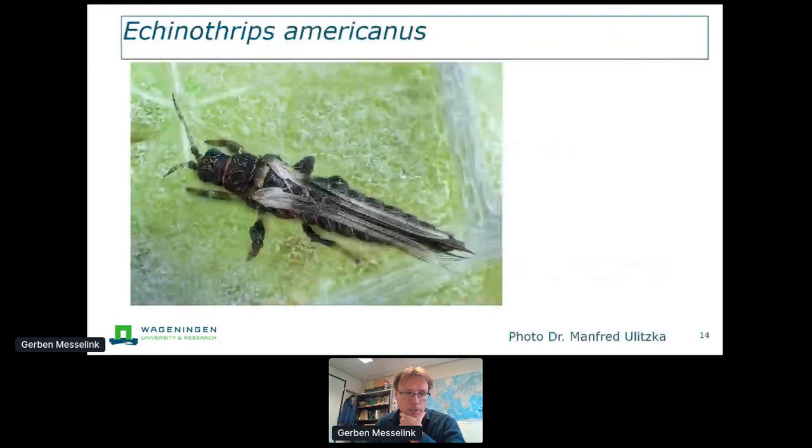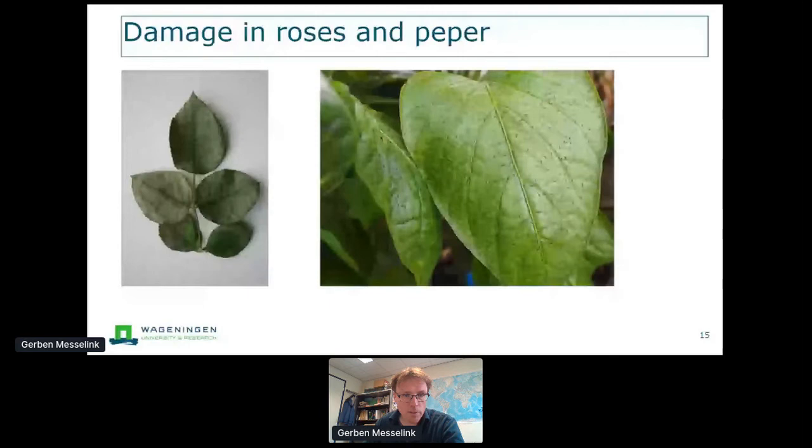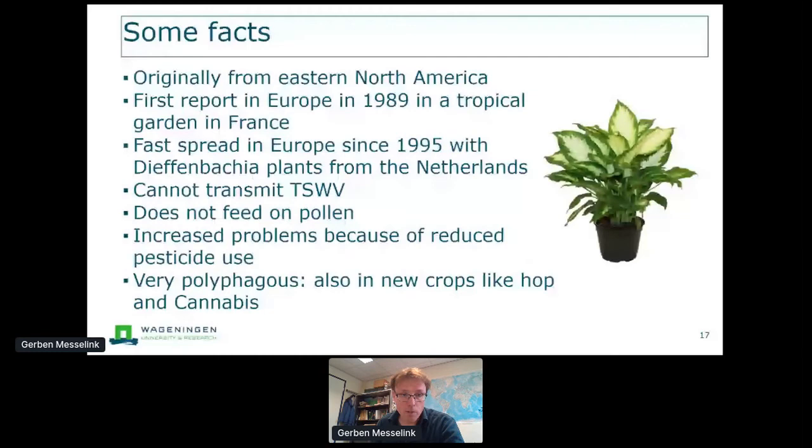Another species already present for quite some years is Echinothrips americanus — I don't know if this is a problem in the UK — but it can cause a lot of damage in roses and pepper, and it's increasingly causing problems due to the reduction in pesticide use. Again, the same story: it spread all over Europe through the Netherlands by transplanting plants, with Dieffenbachia playing a major role. We also see now that new crops like hop or cannabis grown in greenhouses are proving a good host where Echinothrips is causing a lot of damage.